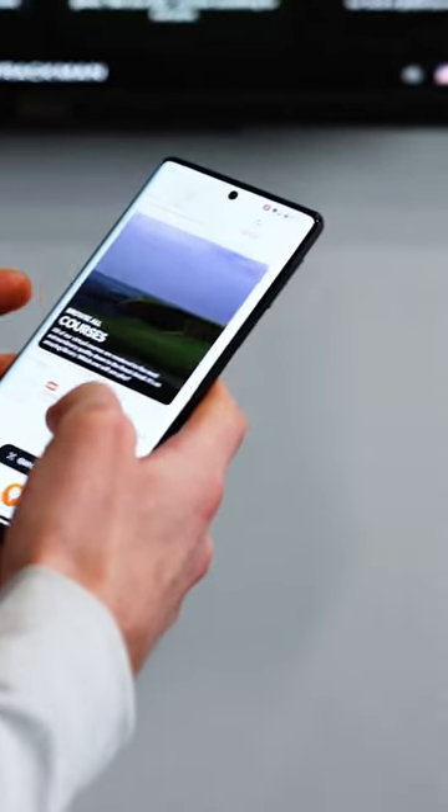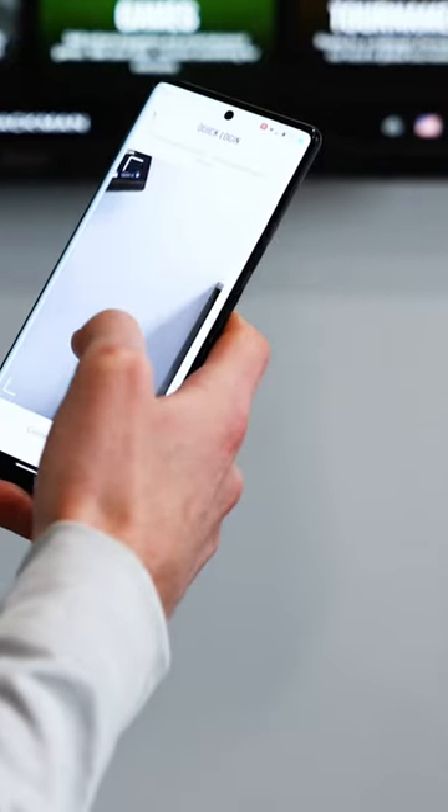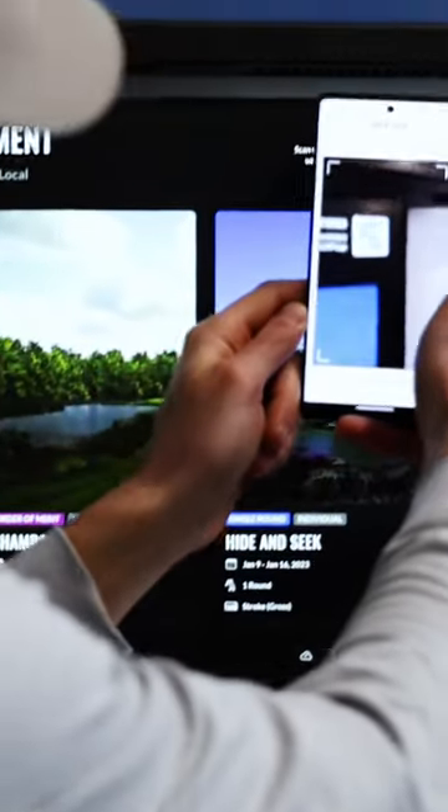Once you're in here, you log into the app. If you're at Golf Cave, you would do quick login, and there's a QR code on the top here you could scan. What this does at the moment is track your course play data, and it'll also track stuff about your practice.